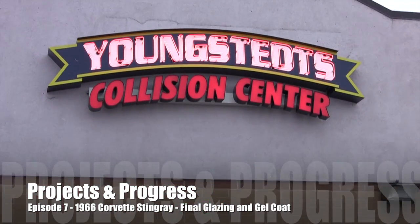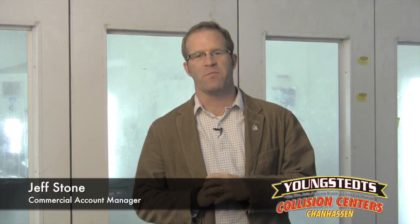Let's get started. Hi there, welcome back to another week of Projects in Progress here at Youngstead's Collision Center. I know it's been a while since we've checked in here, and today is an exciting day.